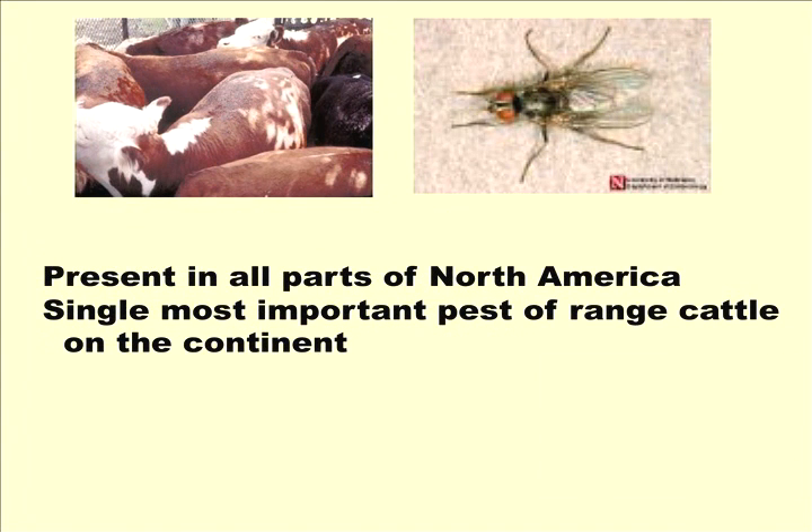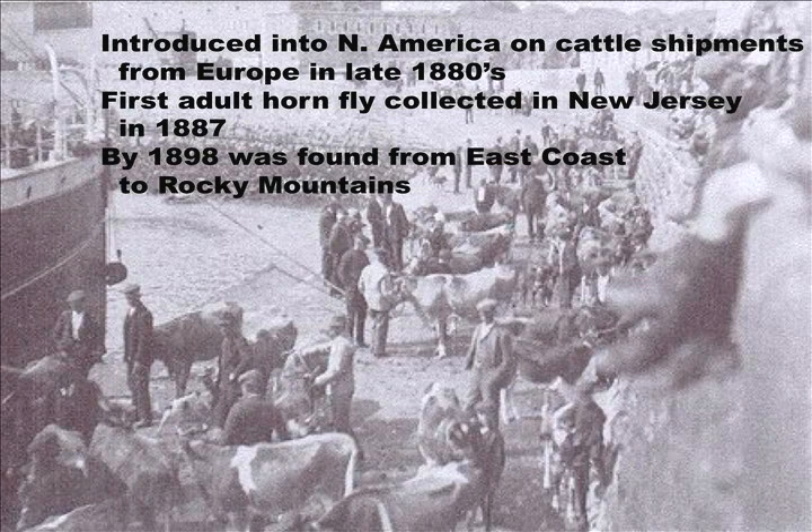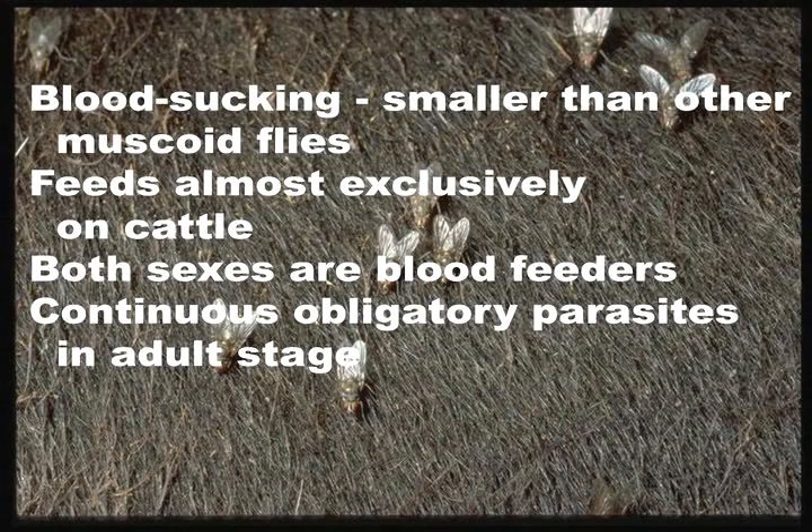They are found in all parts of North America and are considered the most important pest of range cattle on the continent. They were introduced into North America on cattle shipments from Europe in the late 1880s. The first adult horn flies were collected in New Jersey in 1887, and by 1898 they were found from the east coast all the way to the Rocky Mountains. Today they're in every state of the Union and also found in South America. They are a blood-sucking fly.